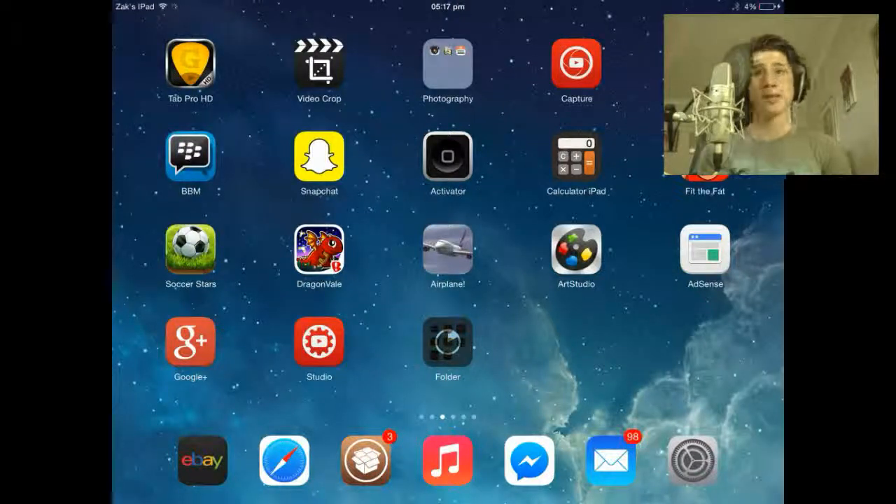Hey guys, what is going on? Today I'm going to be showing you how to watch free TV on your iPad, iPod, and iPhone.